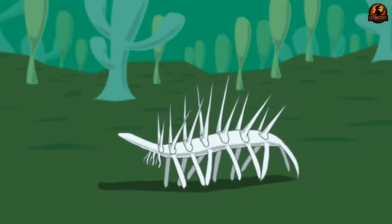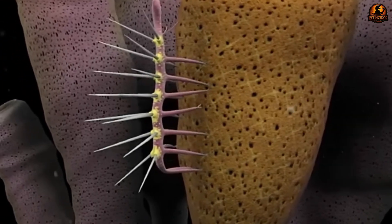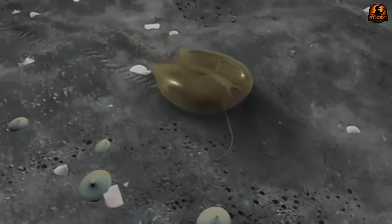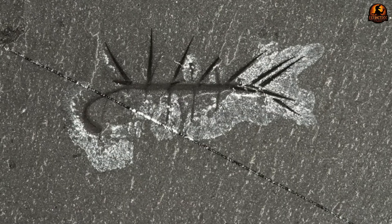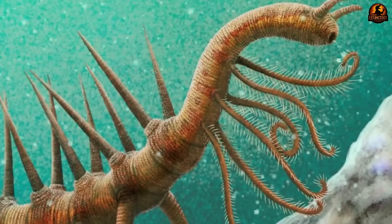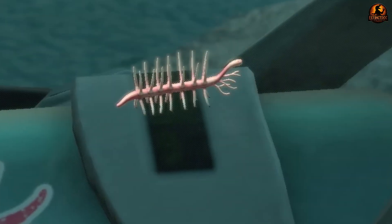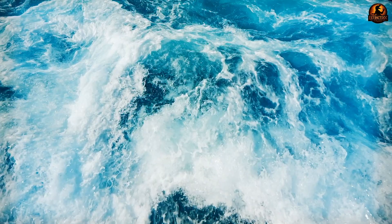Advanced imaging techniques became available in the 2010s, including high-resolution electron microscopy capable of revealing microscopic details in 500-million-year-old fossils. These new tools allowed researchers to examine fossil surfaces at unprecedented magnification, searching for tiny structures invisible to earlier generations of scientists. Dr. Martin Smith and his team applied cutting-edge fossil preparation techniques in 2015, carefully exposing previously hidden anatomical features. The breakthrough moment came when researchers identified simple eyes and a complex mouth structure at what had previously been considered the tail end, completely reversing decades of scientific interpretation and finally solving the mystery of Hallucigenia's orientation.